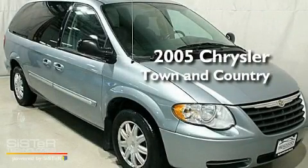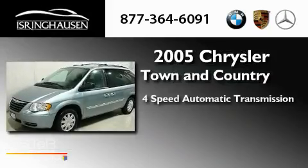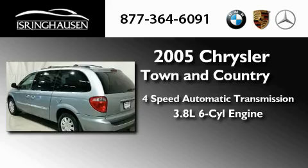This is a 2005 Chrysler Town & Country. This minivan has a four-speed automatic transmission and a 3.8-liter V6.